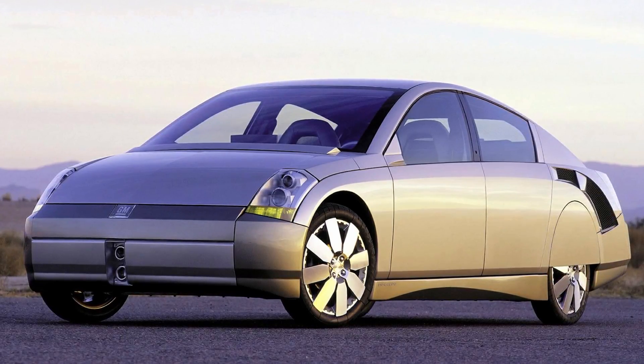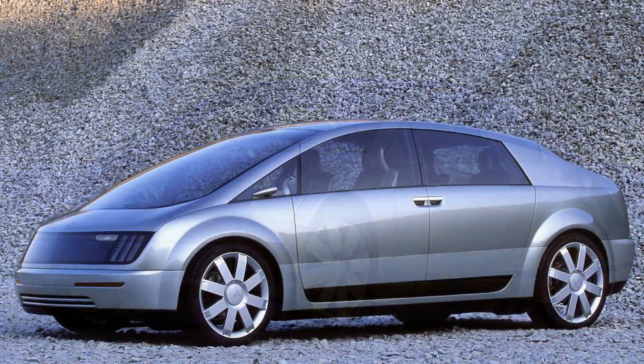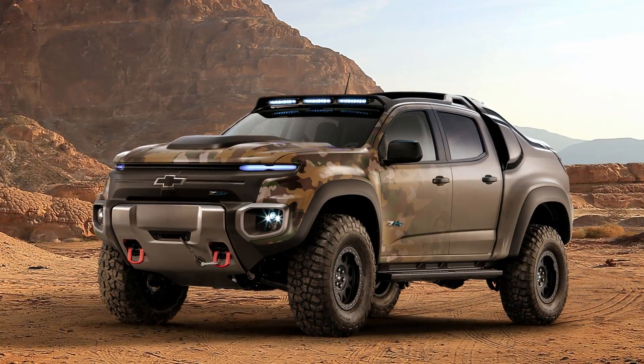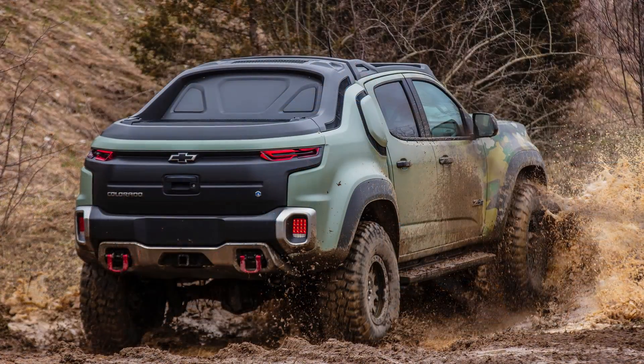Over the years, General Motors continued to experiment with fuel cell vehicles, the latest being the Chevrolet Colorado ZH2 military truck concept from 2016. But now I want to know what you think of the GM Electrovan. Do you think General Motors was trying a bit too hard to impress people in the 1960s, or was it simply a matter of doing whatever is necessary to evolve? Let me know in the comments below. Don't forget to subscribe and click the bell icon to get notified when I post new videos.